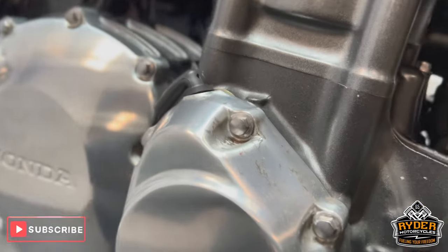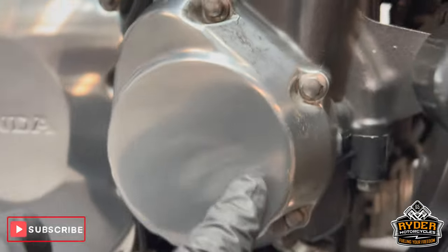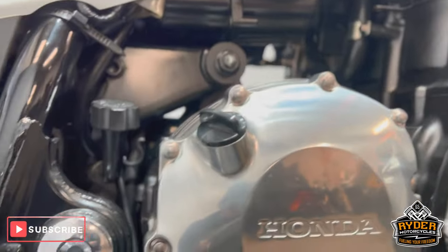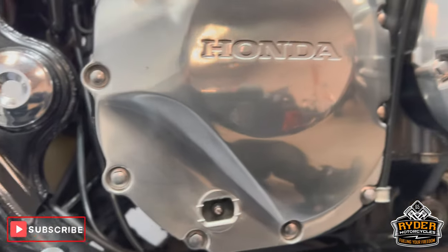It has tarnished in places — like there. Very little for the mileage though. The side is nice.